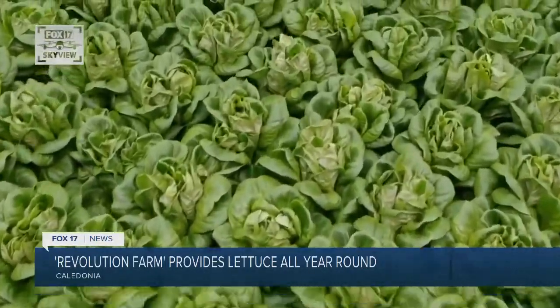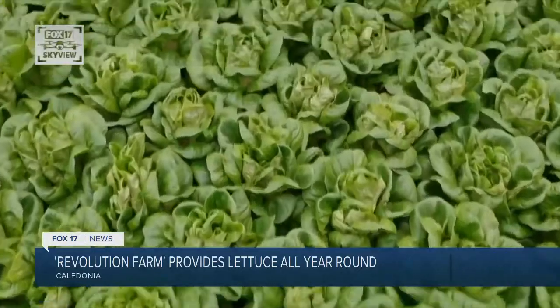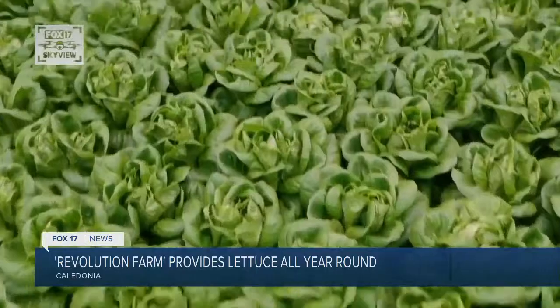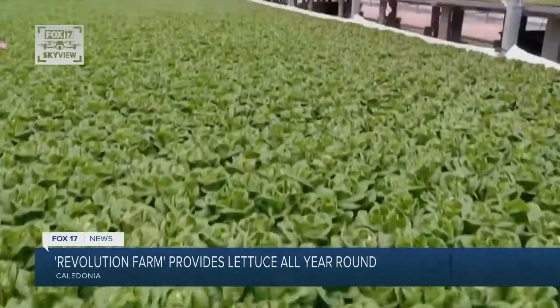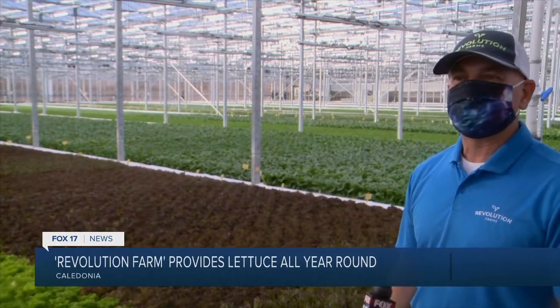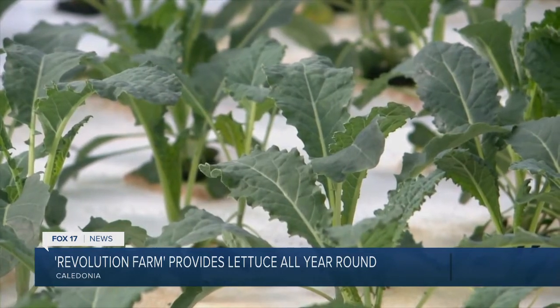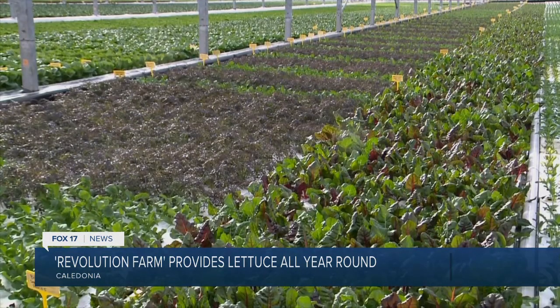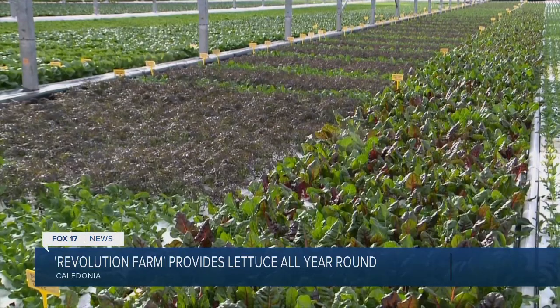The 50,000 square foot state-of-the-art greenhouse allows these lettuce farmers to do something most farmers in the state can't — grow all year long. It's a controlled environment, so we're able to control the heat and provide all the necessary requirements to grow lettuce year-round here in Michigan. By blending technology and biology, supply chain and advanced agriculture, Revolution Farms has created an environment to allow fresh leafy greens to grow in every type of Michigan climate.